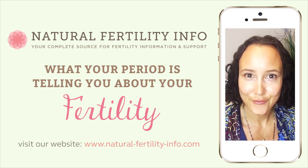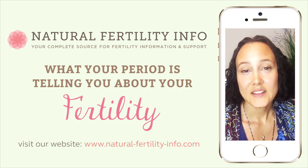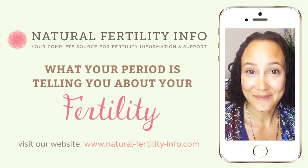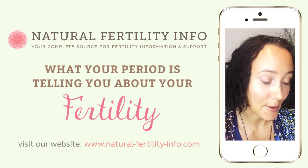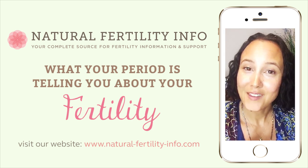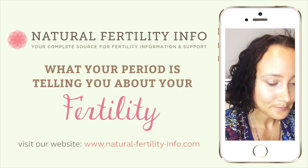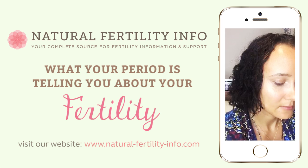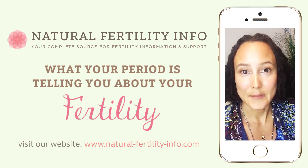So what is your period telling you about your fertility? There are a couple of different things we're going to look at — and this is a lot of information, so we're just going to jump right into it. We're going to talk about color, consistency, length, and cramps.